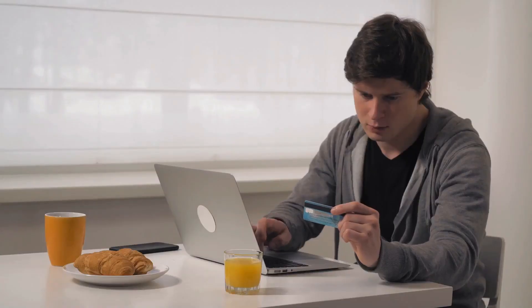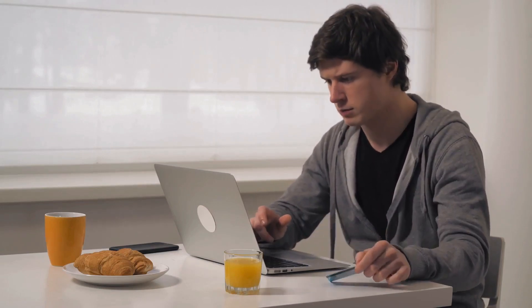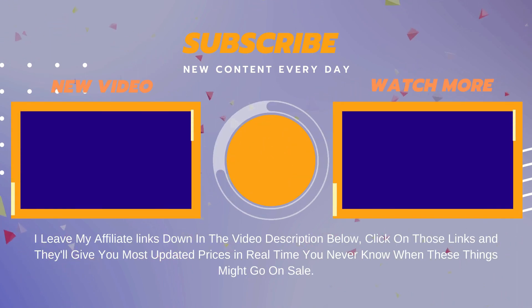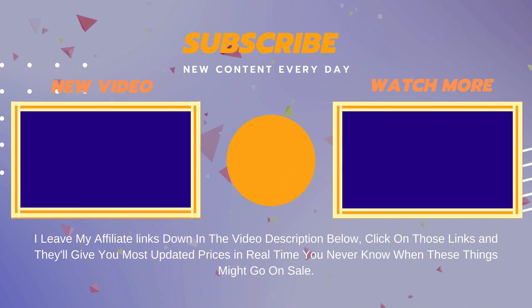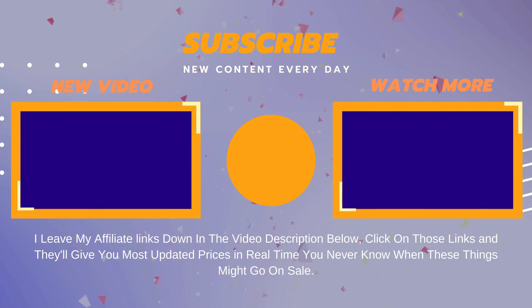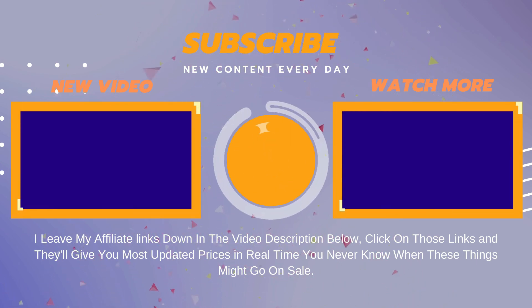Thanks for watching. I leave my affiliate links down in the video description below. Click on those links and they'll give you the most updated prices in real time. You never know when these things might go on sale. We'll see you next time.